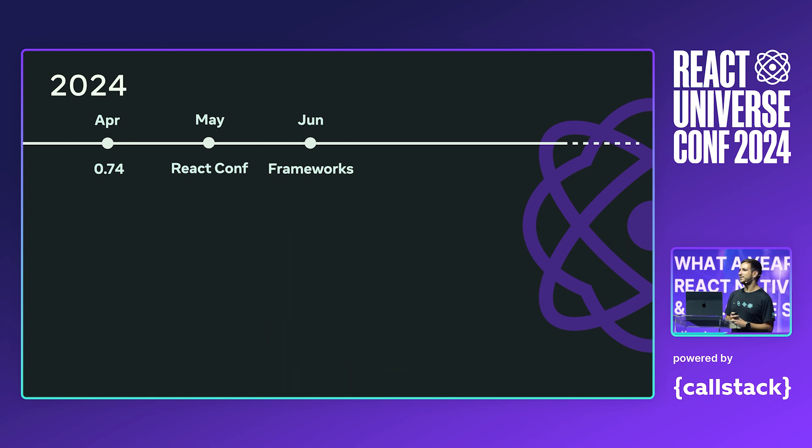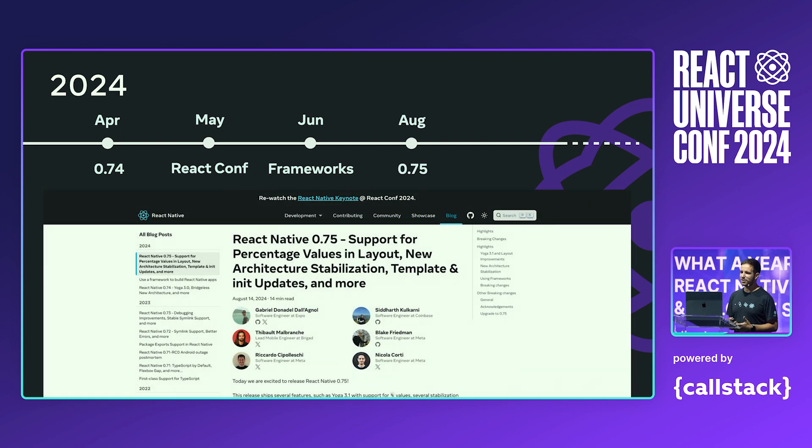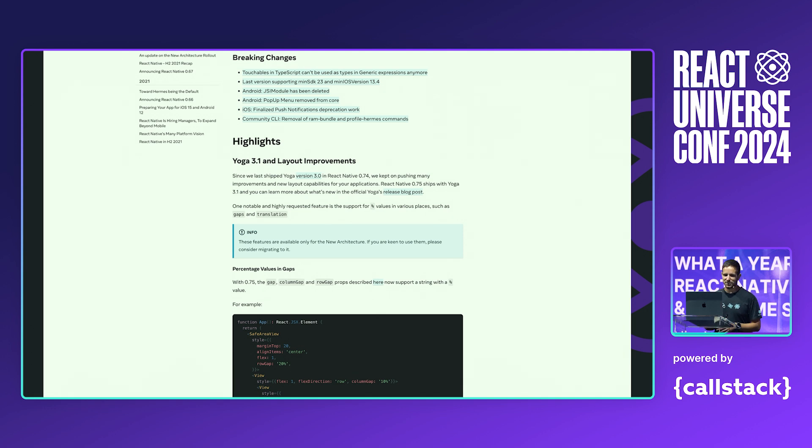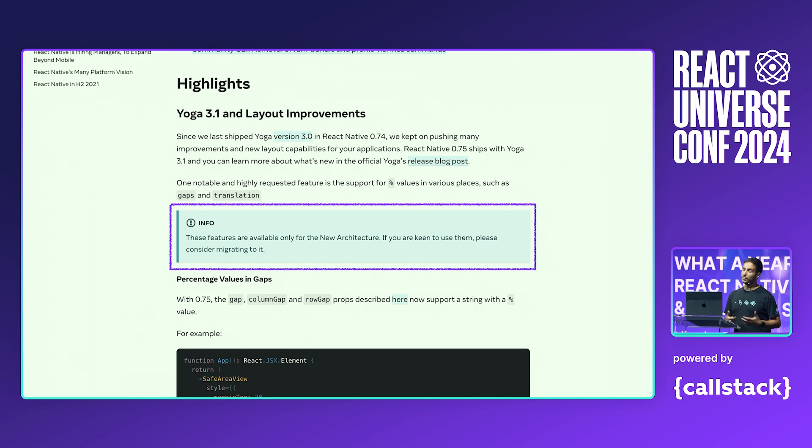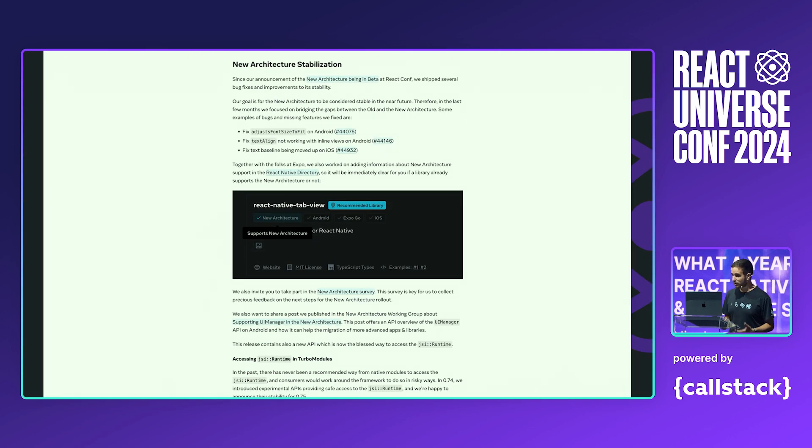Just a few weeks ago, we released React Native 0.75. This is another crucial release, as it contains several new features as well as the implementation of the various announcements we shared at React Conf. We added support for percentage values in gaps and translation transforms, which allows for better layouts and brings React Native closer to what you're used to on the web. This is one of the first features available only for new architecture users, and you will see more features like this. This release also contains several bug fixes for the new architecture to make possible that all the thousands of libraries in the React Native ecosystem work well in new architecture. I want to give a huge shout-out to folks from Soft Dimension, Expo, and CallStack for the huge amount of help they gave us in migrating and adding support for all the libraries out there in the ecosystem.